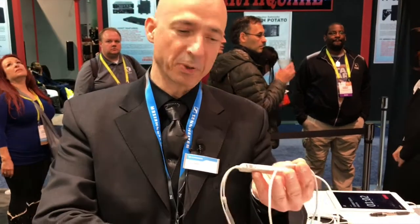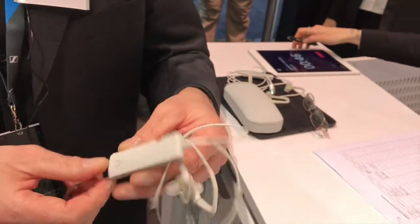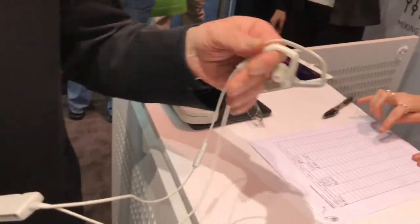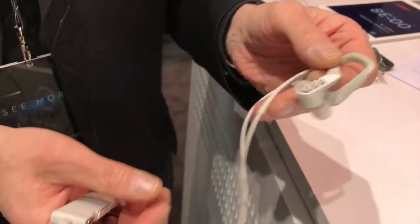Hello, this is our new product, the MBO Smart Surround. We don't have a final product name yet, but it will be announced soon. It's still a working sample and we're presenting this as a concept car. It is actually looking like a standard headphone set, but in reality it is a recording device at the same time.